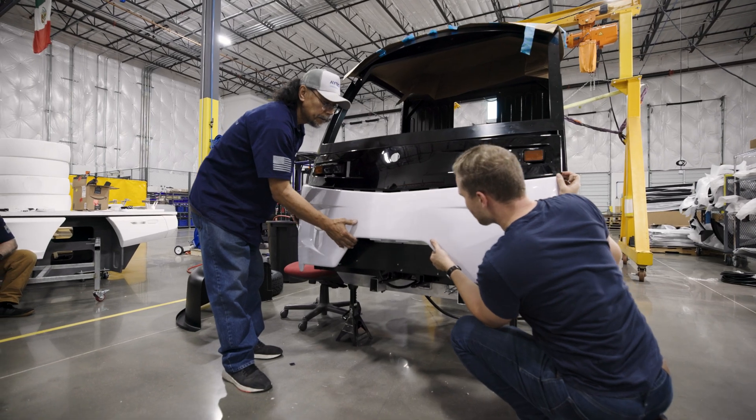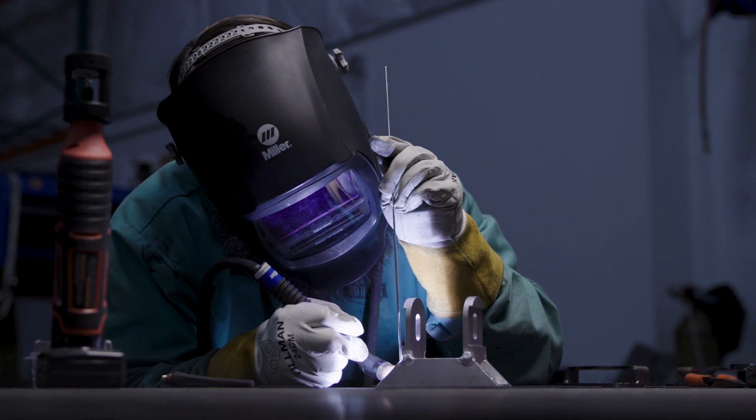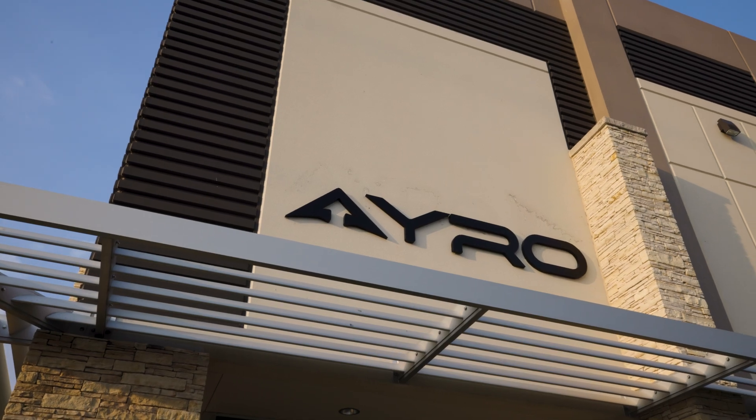What makes us unique is also the team and how excited everybody is about building cars and building vehicles that are functional but also just fun to drive. We are small but we're strong, and we're on the same mission to build a sustainable utility low-speed electric vehicle.